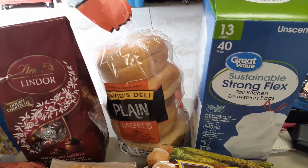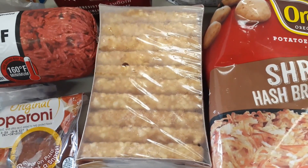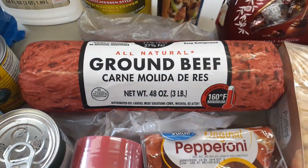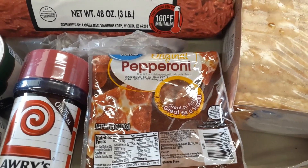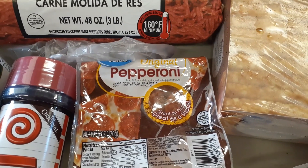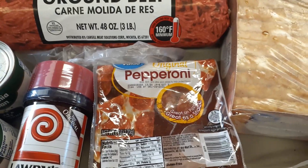Got a bag of shredded hash browns — Glenn likes shredded hash browns while I like hash brown patties, so I usually cook both. Got a three-pound tube of ground beef. Got some pepperoni for the pizza tonight — I'll be putting pepperoni and pineapple on my side, and Glenn is going to have jalapeños, yellow peppers, mushrooms, onions, and black olives on his side.